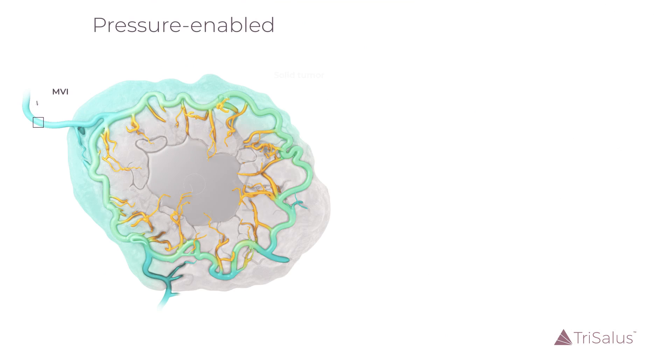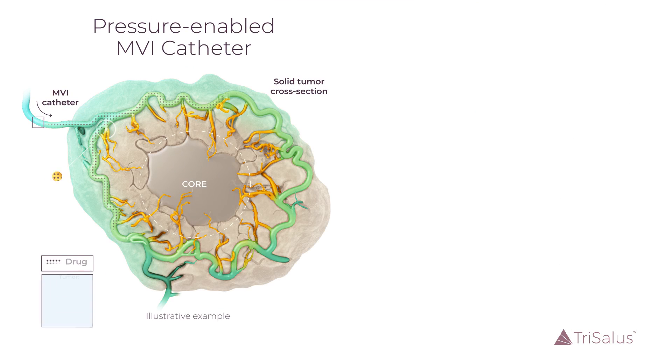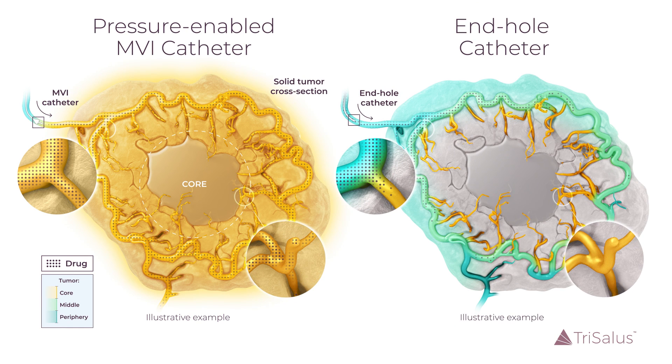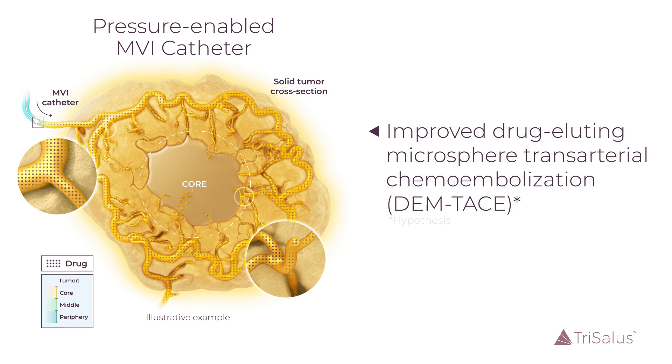The authors hypothesized that MVI would demonstrate greater on-target microsphere deposition and increase pathological outcomes compared to end-hole catheters, therefore improving drug-eluting microsphere transarterial chemoembolization, or DEMTАС, outcomes.